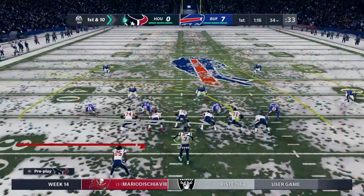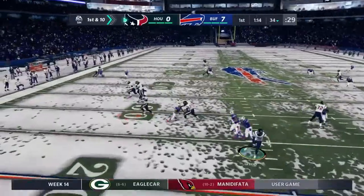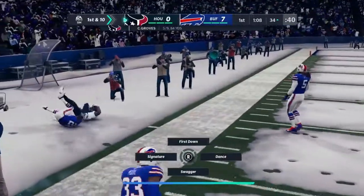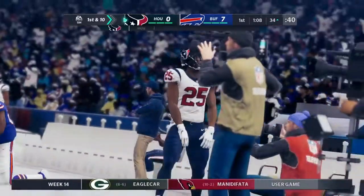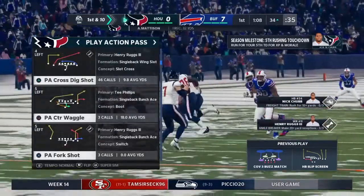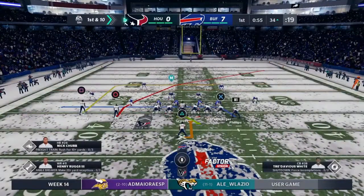From the 34, here's first and ten. Looking to throw — Groves. Now they go screen — it's complete. He is out of bounds inside the 35. Give him 32 on the play. That's why you call a screen — you want to catch a defense over-committing. Plenty of space available, and that matched up perfectly. What a convoy he got downfield to pick up big yardage on that play.